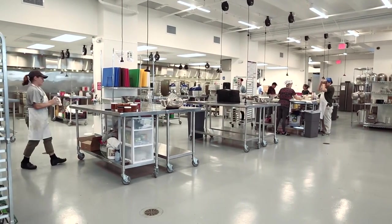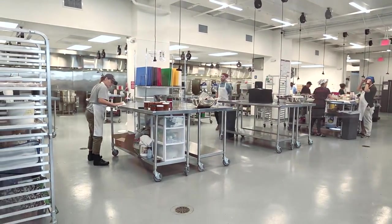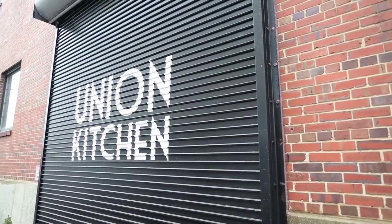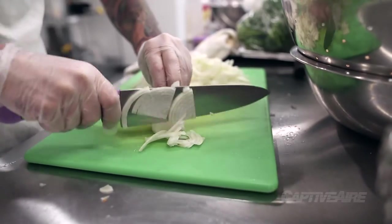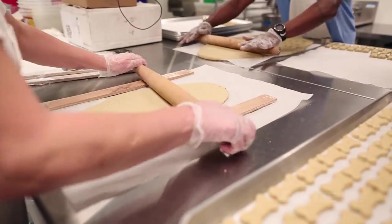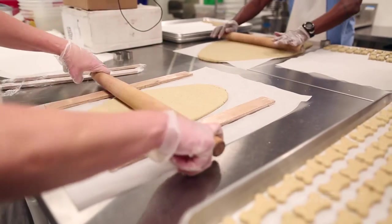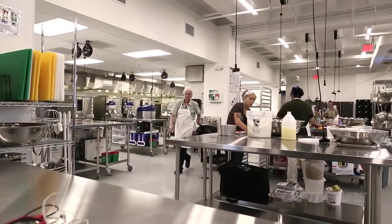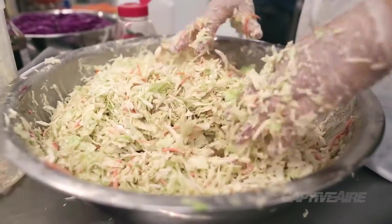A food incubator is a lot of things to a lot of different people, and there are many of them around the country. We think we're unique in that our incubator is built entirely around the idea of growing and supporting existing food businesses so they can be successful, sustainable, and build a vibrant city. For us it's everything that a small food business needs to be able to compete on a national scale.